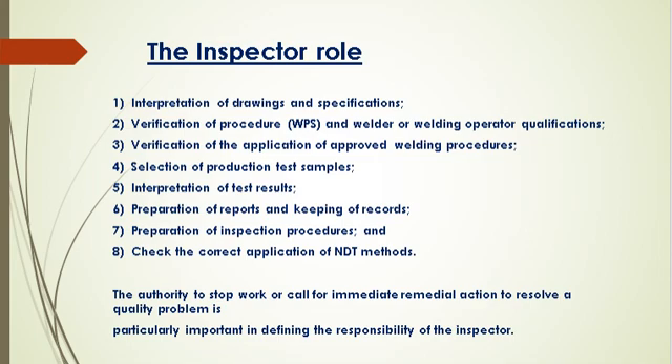The inspector's responsibilities are to verify base metals and welding consumables, observe the fit-up and preparation, and watch the welding operation itself. Once the welding is completed, a new series of inspection tasks begin, which include executing an inspection program according to an approved procedure, maintaining the status of examination and testing, and selecting specific welds for further NDE or mechanical testing. The authority to stop work or call for immediate remedial action to resolve a quality problem is particularly important in defining the responsibility of the inspector.